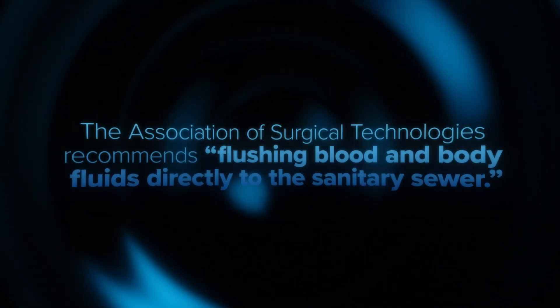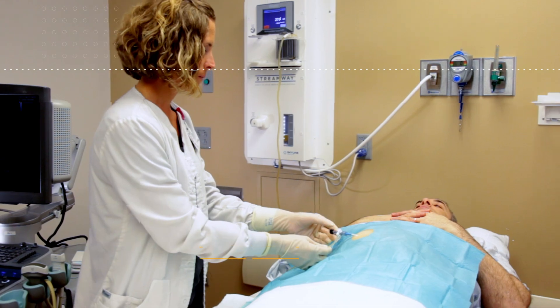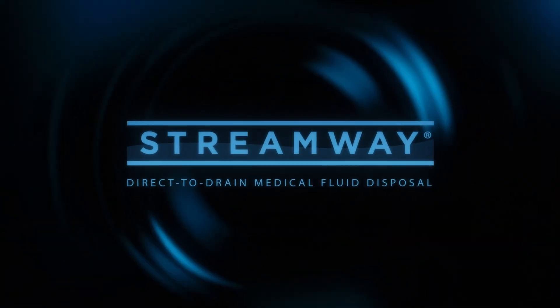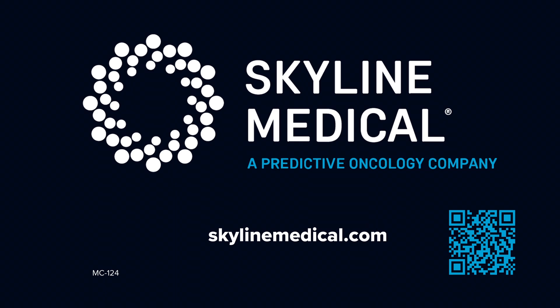As regulatory standards evolve, effective risk management is now more crucial than ever before. Learn more about the direct-to-drain Streamway System and request a demonstration today at SkylineMedical.com.